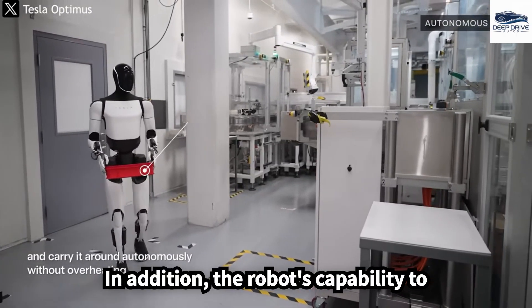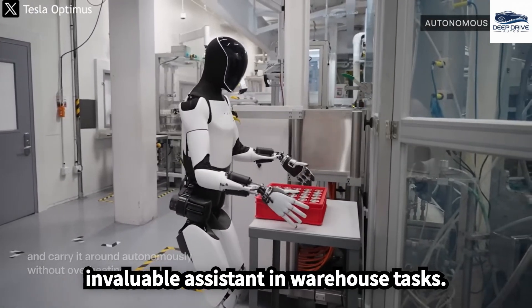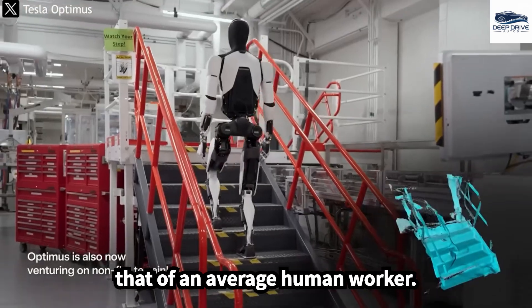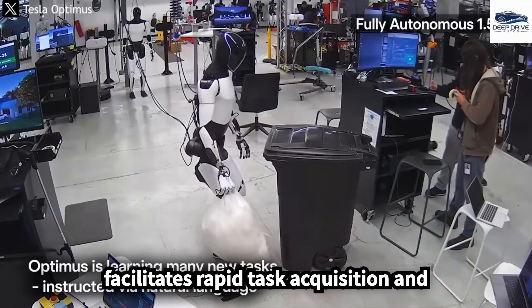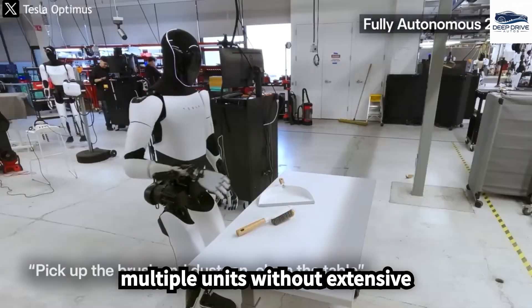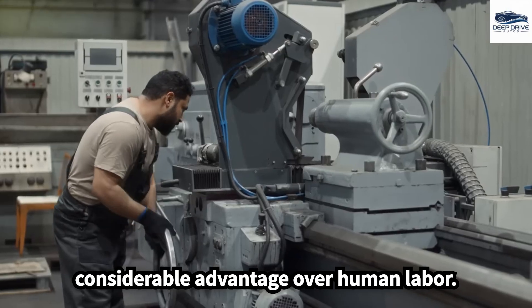The robot's capability to lift up to 44 pounds positions it as an invaluable assistant in warehouse tasks, with a lifting capacity that closely aligns with that of an average human worker. Moreover, the robot's self-learning AI facilitates rapid task acquisition and scalability, allowing deployment across multiple units without extensive training, offering a considerable advantage over human labor.